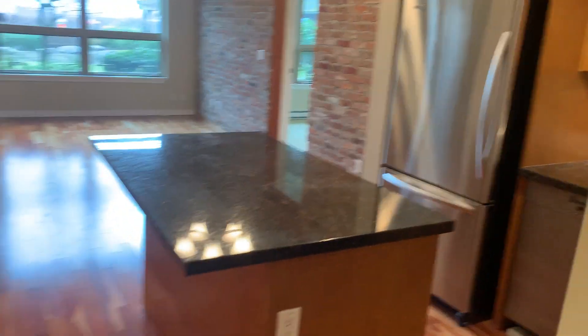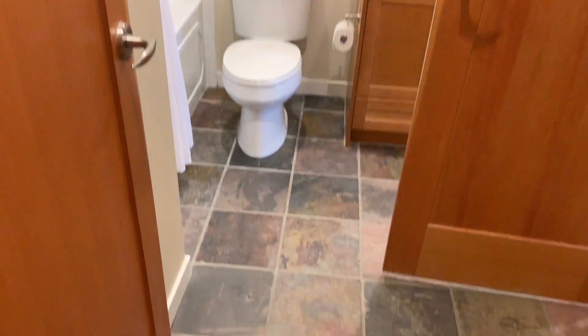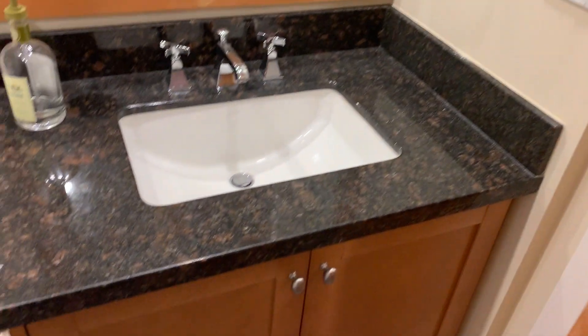Let's first go check out the first bathroom right here. Nice flooring — it feels like a four and a half to five star hotel, like those hotels in Victoria. You have granite countertops — it's quite luxurious.